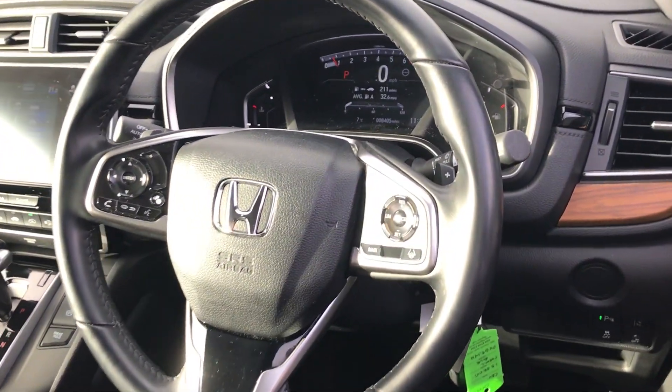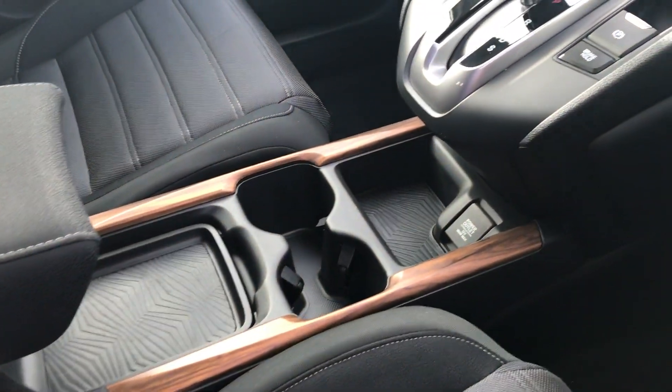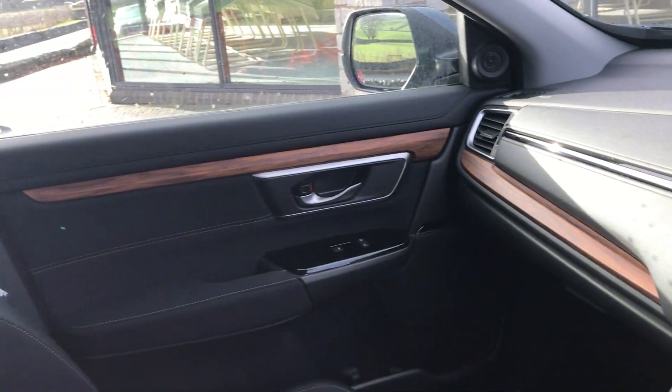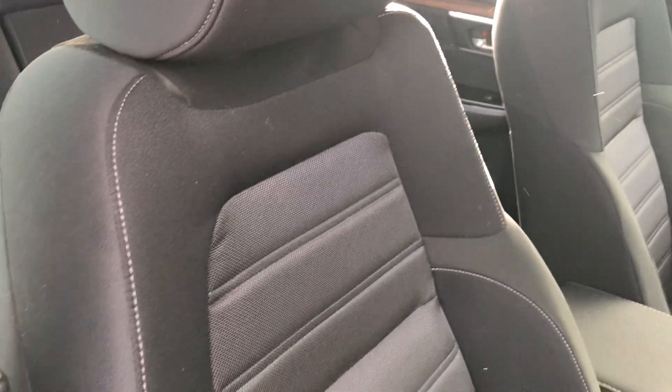Multi-functional steering wheel. As you can see up on the dash, we've done 8,405 miles. We've got the lovely wood trim from the centre console and across the passenger dash and through the door, and that black and grey cloth carries on to the front seats there.